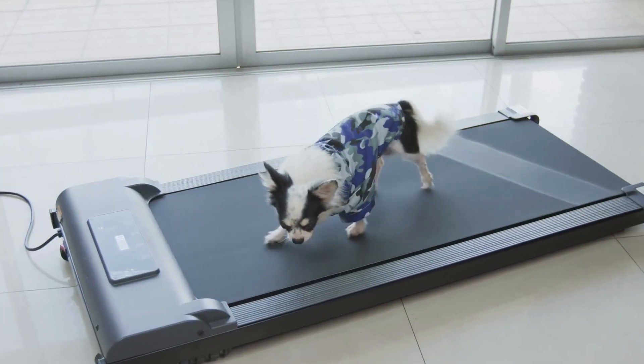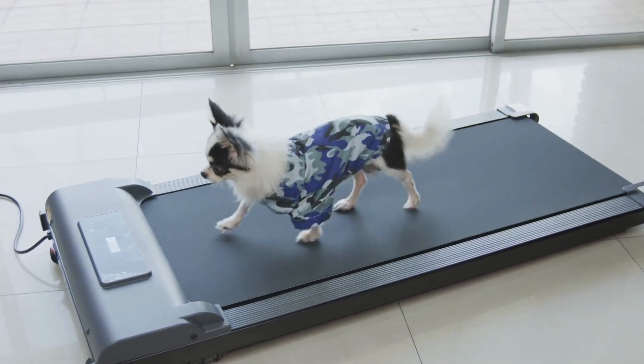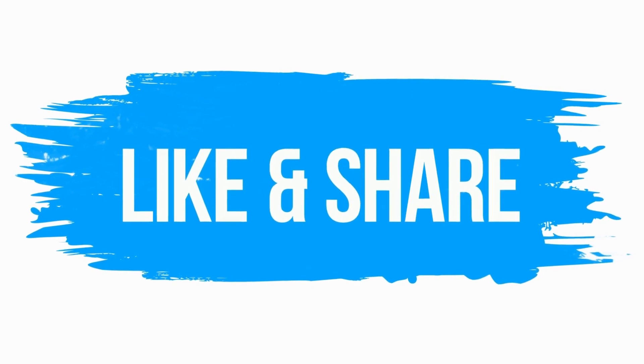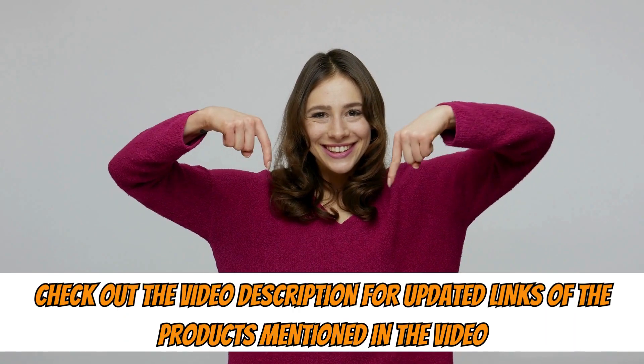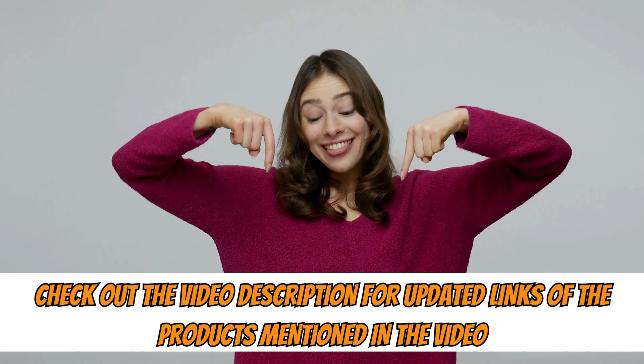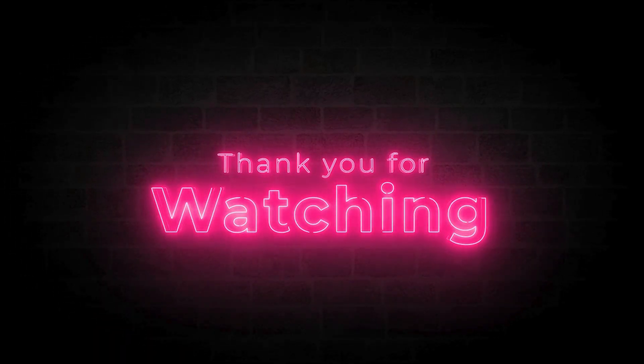So, we've reached the end of our selection of the best treadmills for 2024. If this video helped you, then give it a like and share it with a friend. Also, don't forget to check the description for links to updated prices of the products mentioned in the video. Thank you for watching, and until the next video.